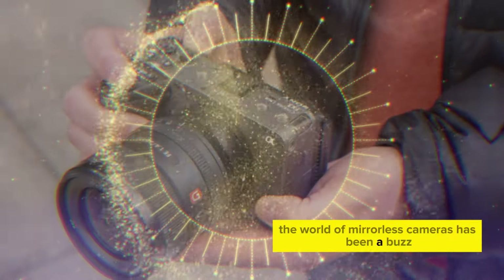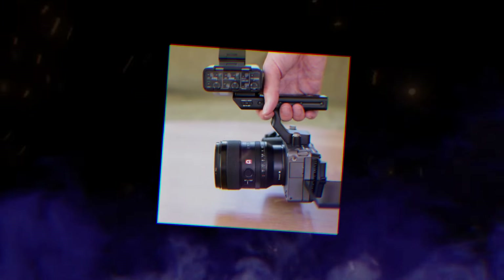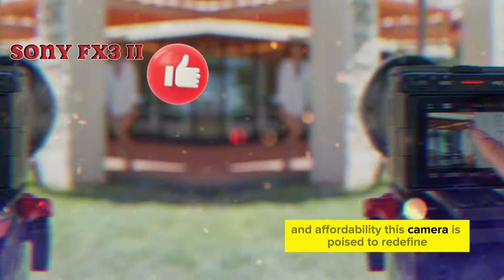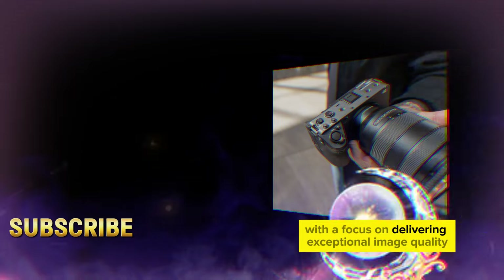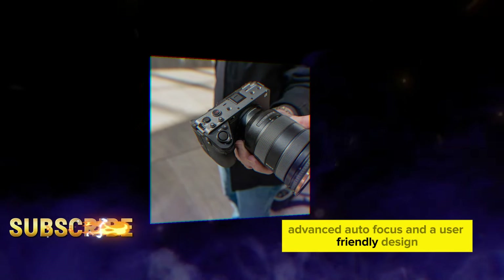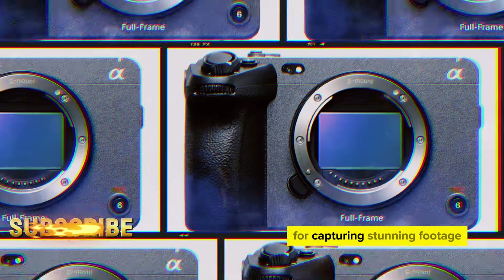The world of mirrorless cameras has been abuzz with anticipation for Sony's upcoming FX3 II. Touted as a blend of cutting-edge features and affordability, this camera is poised to redefine the landscape for videographers. With a focus on delivering exceptional image quality, advanced autofocus, and a user-friendly design, the FX3 II could be the perfect tool for capturing stunning footage.